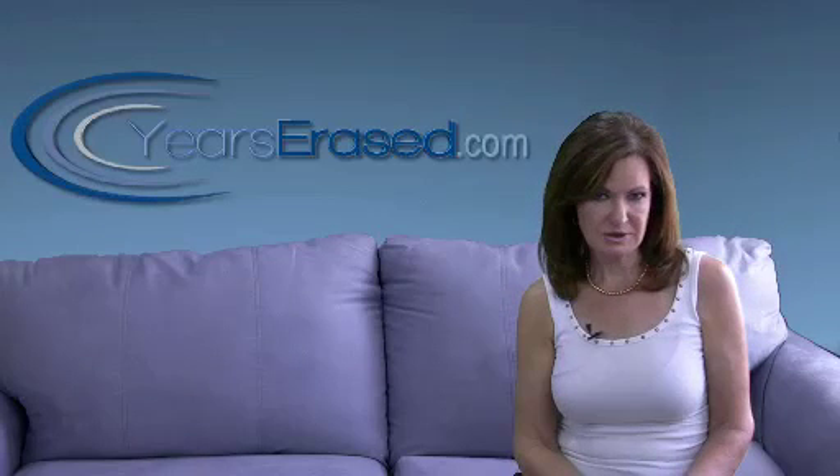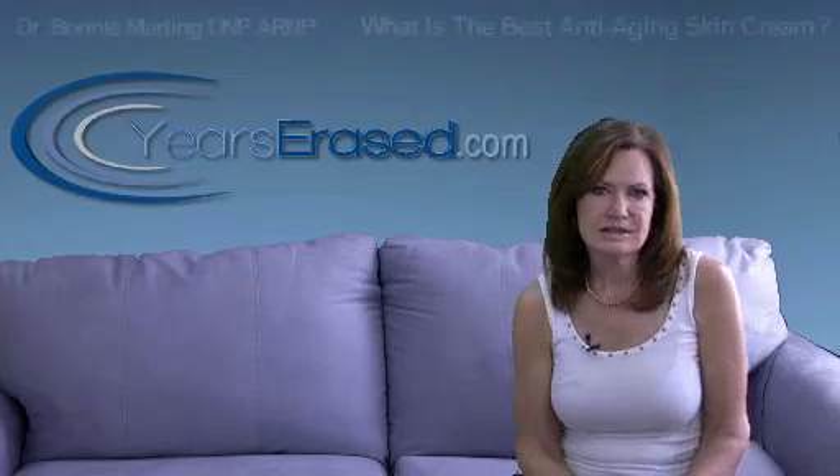I'm Dr. Bonnie Marding and this question comes from Victoria: What is the best anti-aging skin cream?